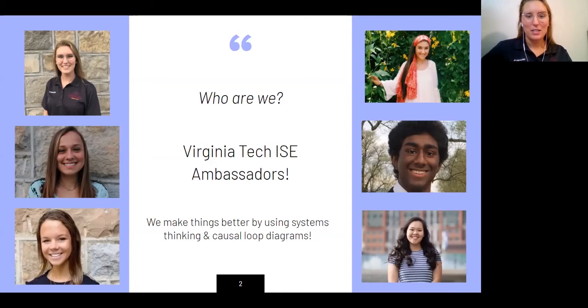ISE Ambassadors basically just help show what ISE is. ISE in short is to make things better, whether that's a system or a process or a way that you do things, which kind of falls under process. That's basically the high level, and this is something that we are all in class right now for and learning more about.